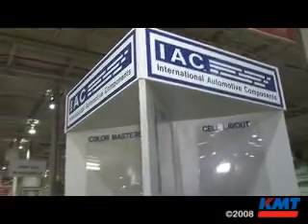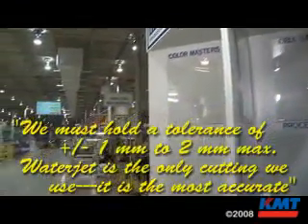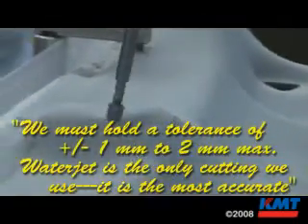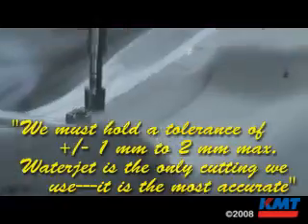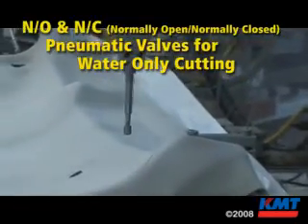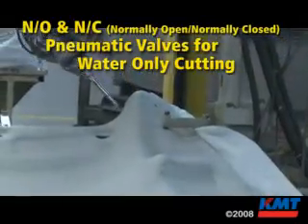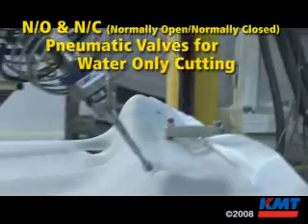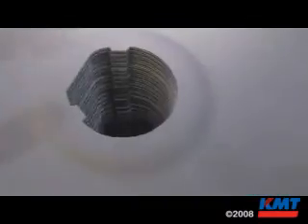We have a very close tolerance — plus or minus usually about one millimeter, two millimeters max on a trim line. We are cutting strictly with high pressure water jet cutting here. The water jet is the most accurate way. All of our robots are six-axis robots, and we even have the trim lines on our headliner parts. The cut line will be anywhere from 90 degrees to the surface to 35 degrees in some angles.